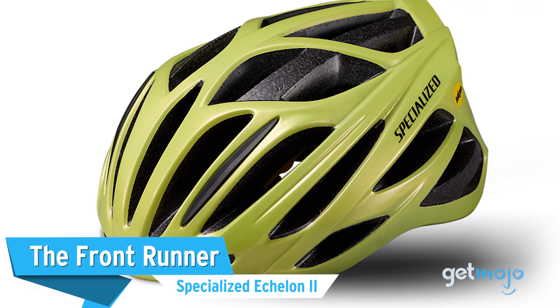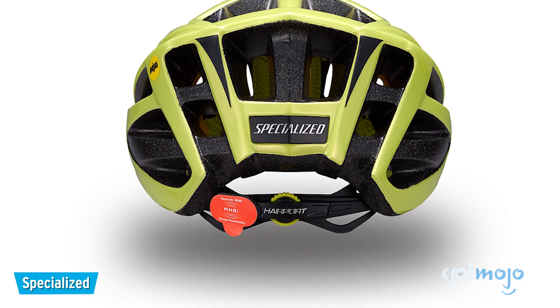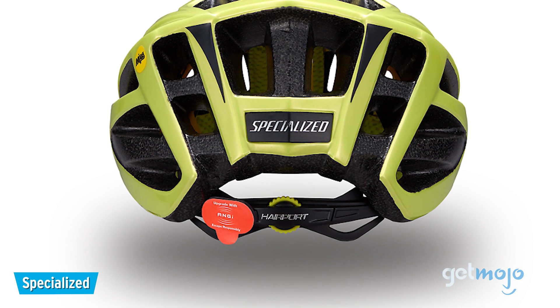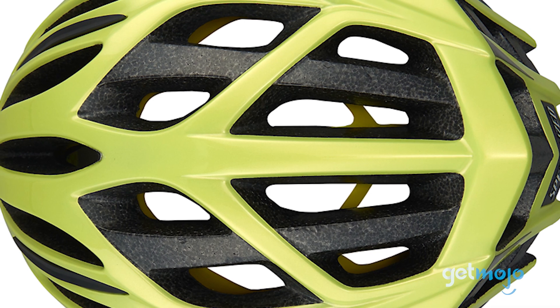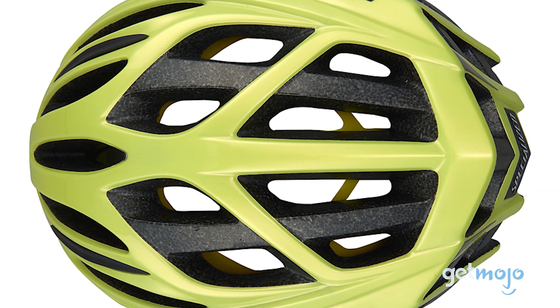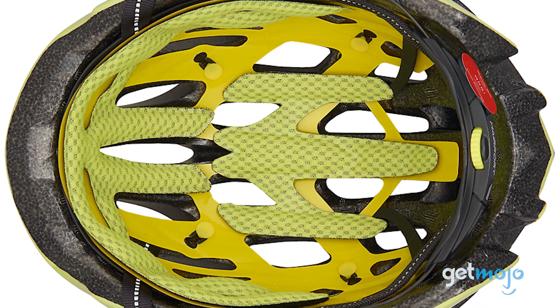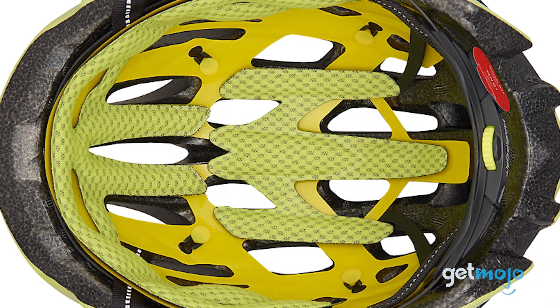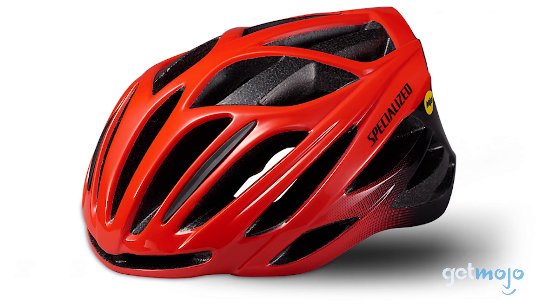First up, the Frontrunner: Specialized Echelon II. You'll sometimes find yourself compromising on comfort, safety, or style with bike helmets, but the Echelon II ensures you don't have to. Boasting crash test certification from CPSC and Snell, a fully adjustable retention system that wraps all the way around your head, and excellent ventilation, the Echelon II has a bit of everything.